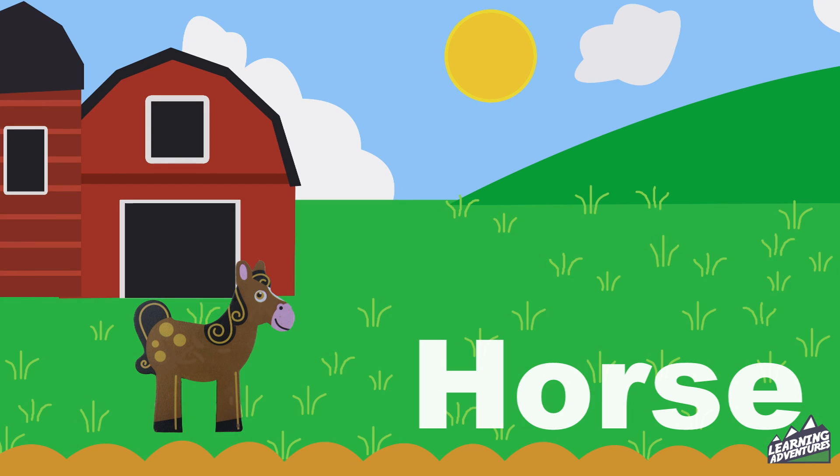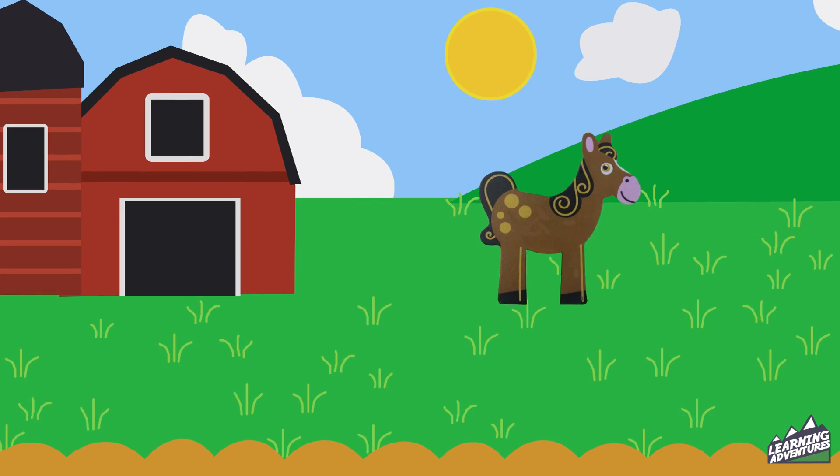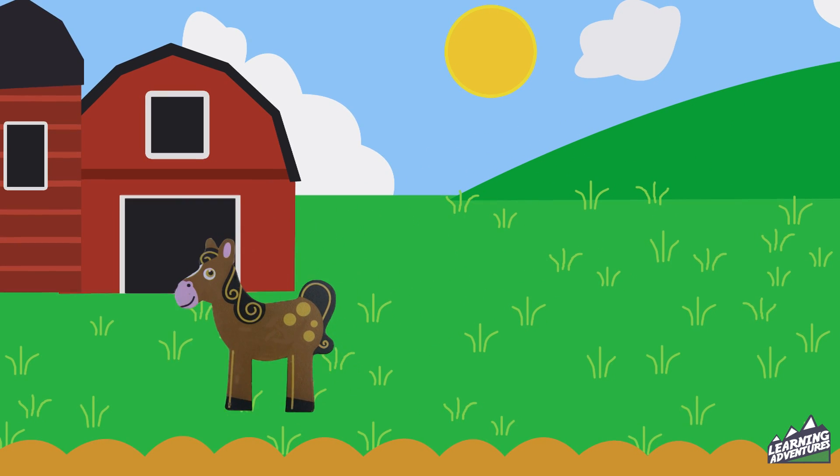Horse. Watch the horse as he gallops across the field. Listen to him neigh. Horse.